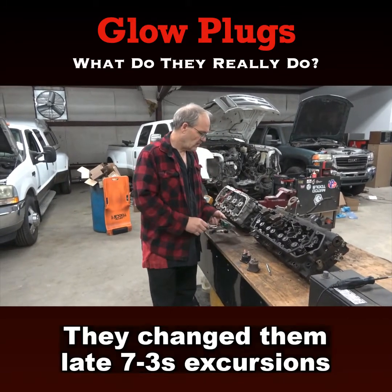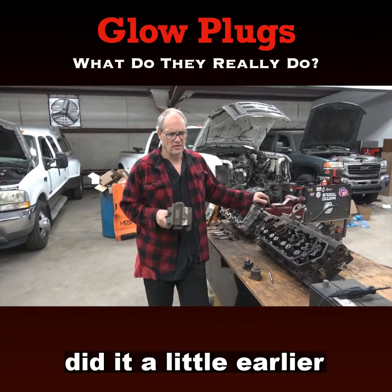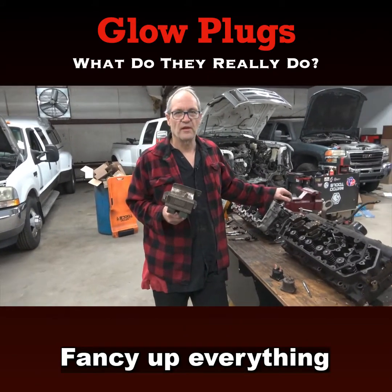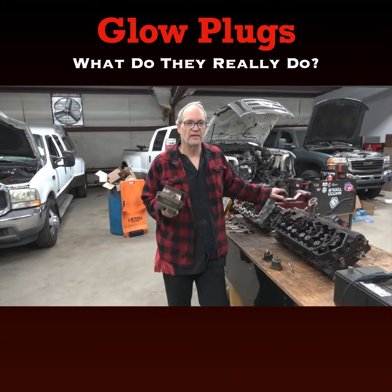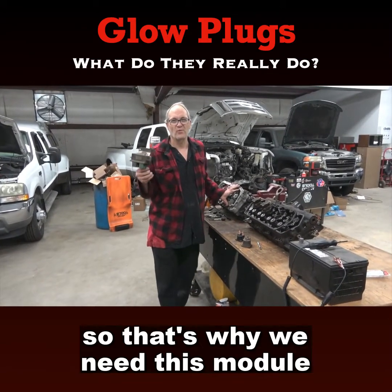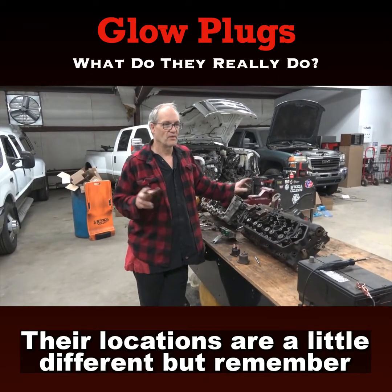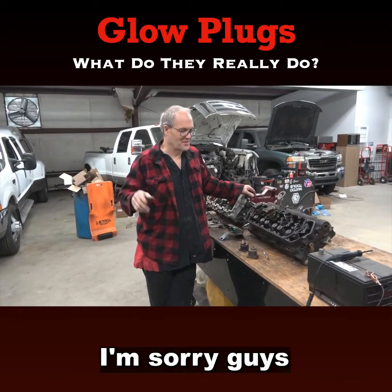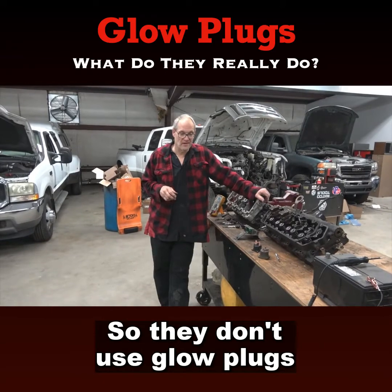They changed them on late 7.3s — Excursions did it a little earlier. They use an integrated module, which is fancier but costs more money. It's computer controlled, and remember, it can turn these glow plugs on when we go down the road — that's why we need this module. Chevy does almost the identical same thing; their locations are a little different. And Dodge people — they're different, their trucks are different, and they don't use glow plugs.